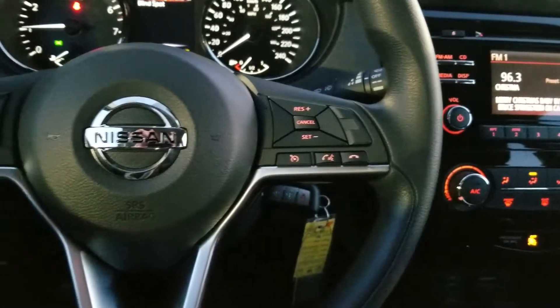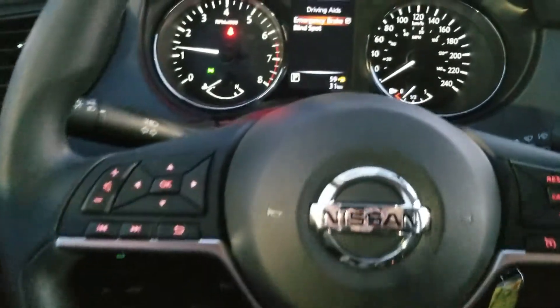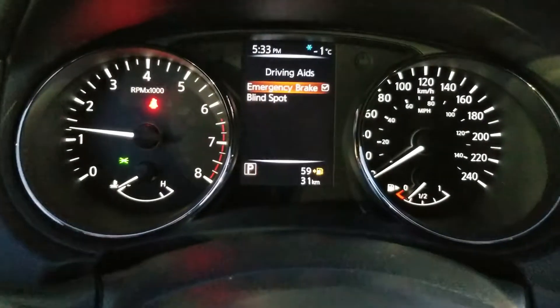Moving to the steering wheel, you have hands-free Bluetooth, cruise control, automatic controls, and your center gauge cluster.